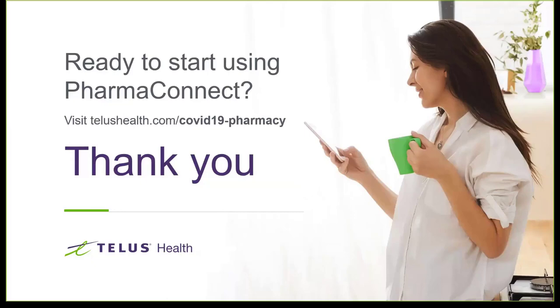Let's conclude this webinar. Again, I want to thank everybody for attending. I know your lives are incredibly busy, and I look forward to speaking with all of you soon.